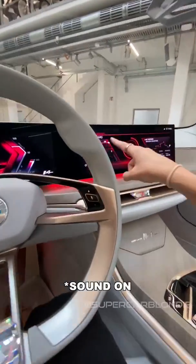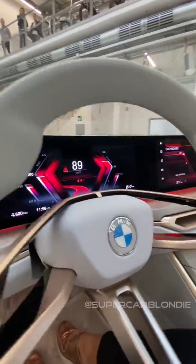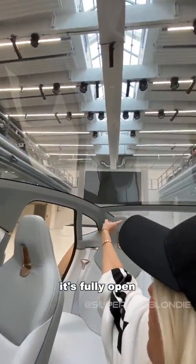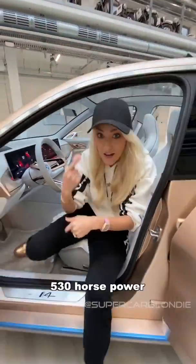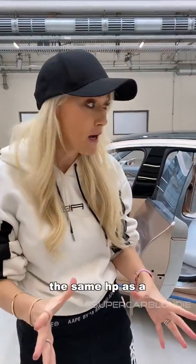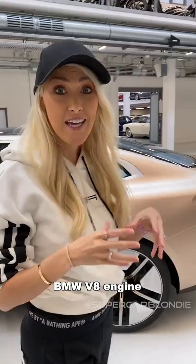In sport mode it goes into red all across the dash and on the doors. It's super light in here because of the roof — it's fully open. It's got 530 horsepower, which generates about the same as a BMW V8 engine.